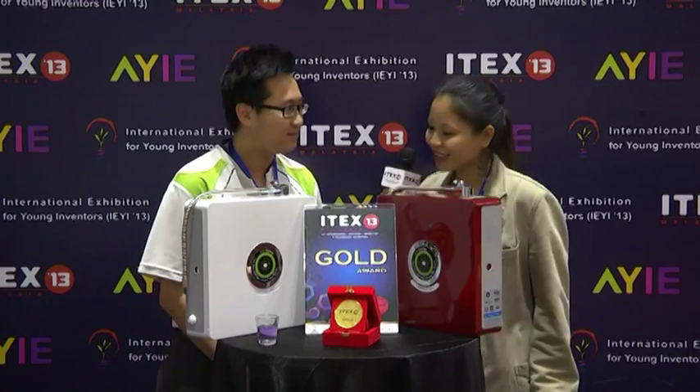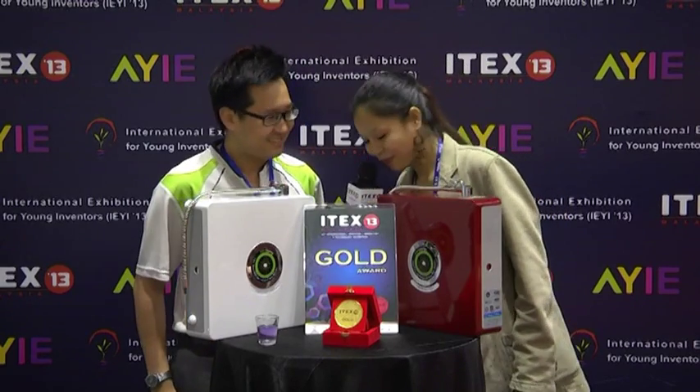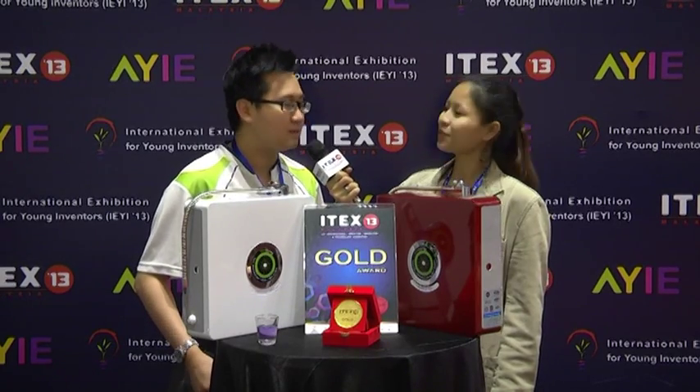Thank you very much. So can you please tell me more about this product that you have? You see, in the market there are many water filters. Some people claim to have clean water, some claim to have alkaline water, and some even give you energy. So we decided to combine all these good water filters into one. This water filter system consists of a four-in-one water system — that's why we don't call it a water filter, it's a water system.